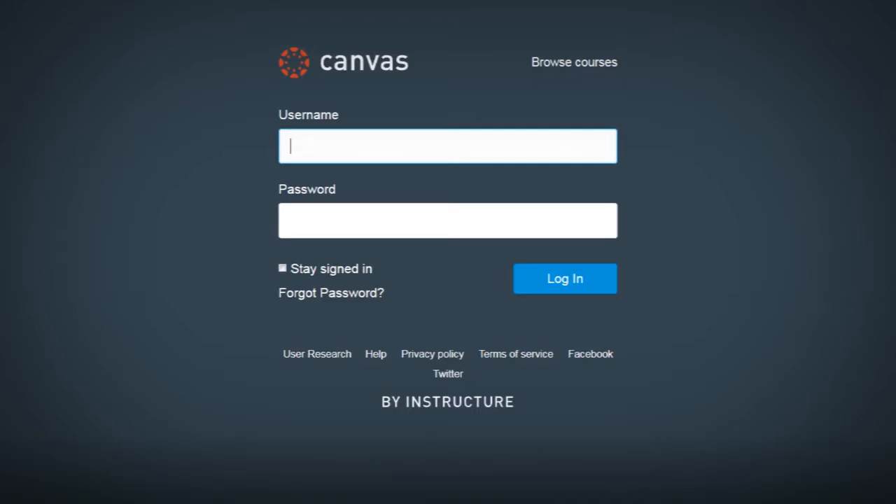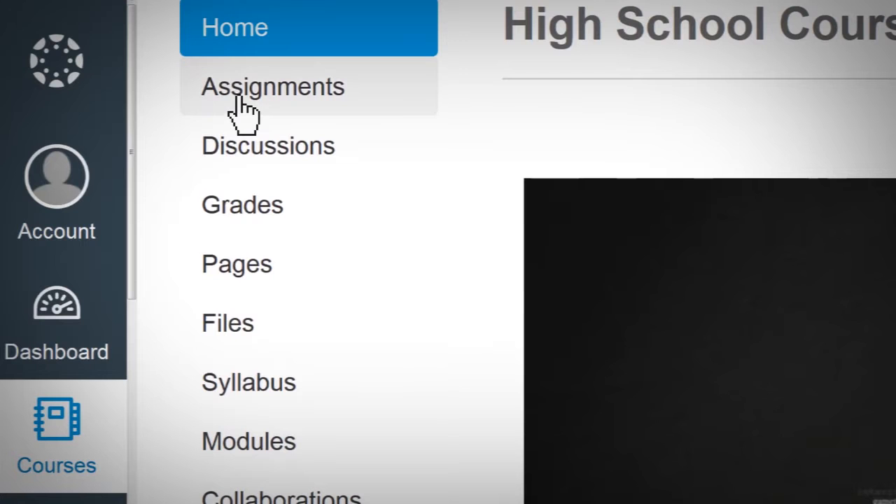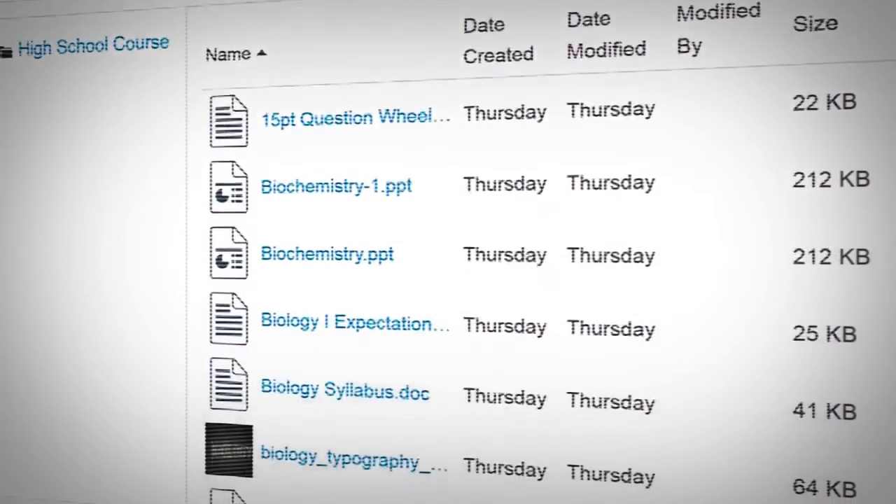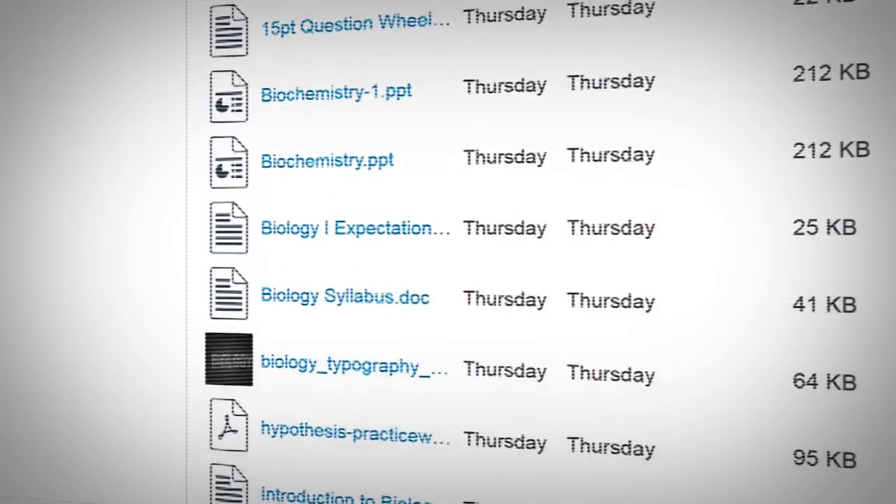My favorite technology tool has to be Canvas. It simplifies carrying notes around and keeping up with class work a lot, because you can see the due dates already on the website, and it's really easy to navigate. All your teachers upload your notes and work for classes so you submit everything online.